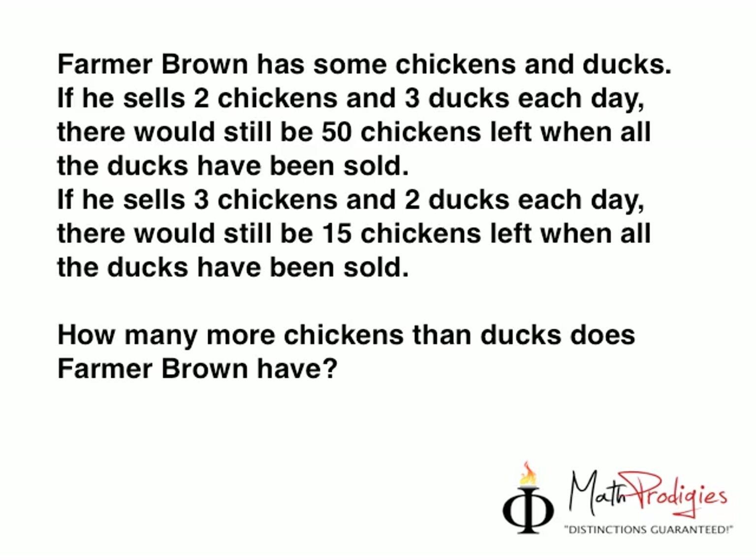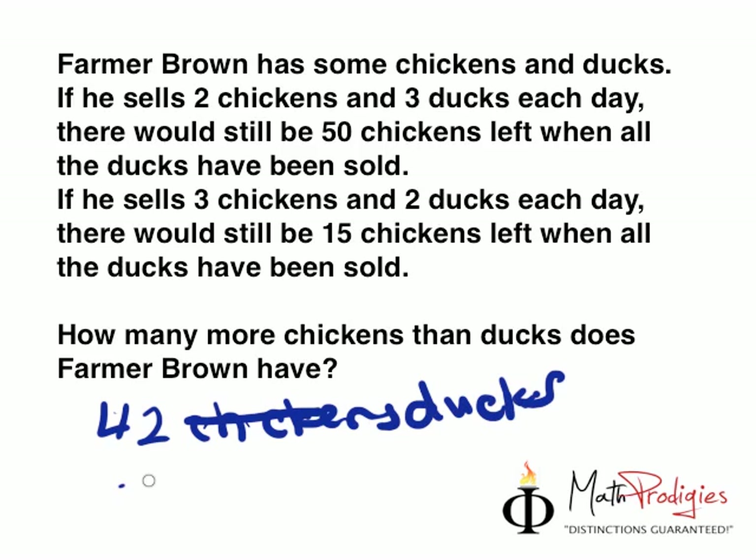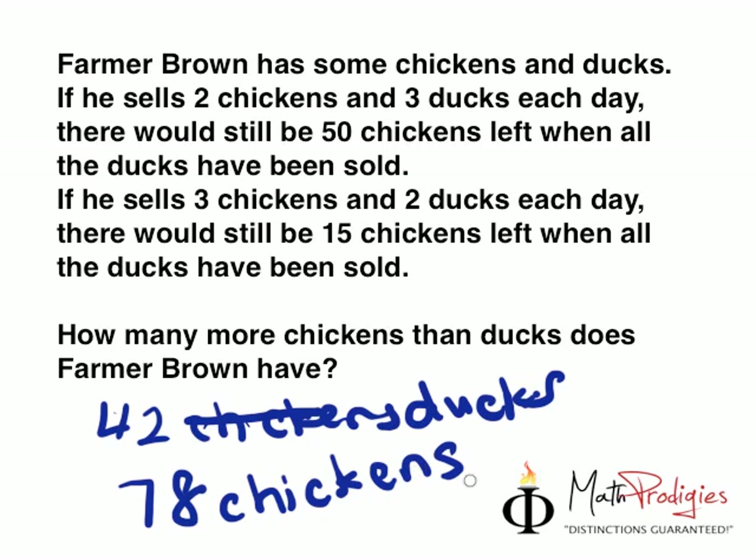So let me just quickly look for you the answer. Okay, the answer is — there are 42 ducks and 78 chickens. So the answer is 78 minus 42, which actually equals 36.